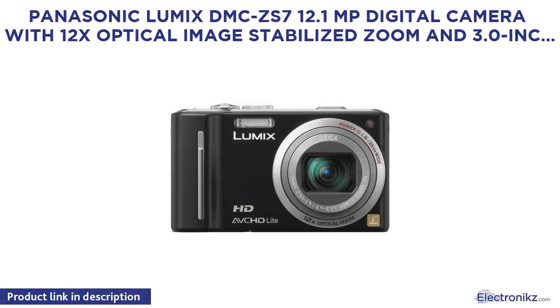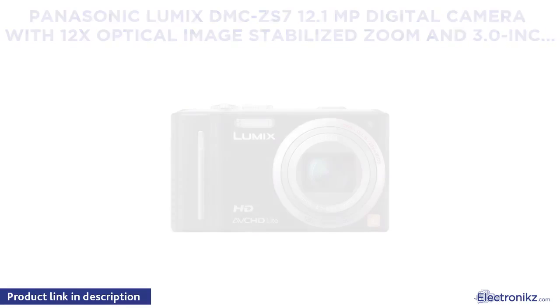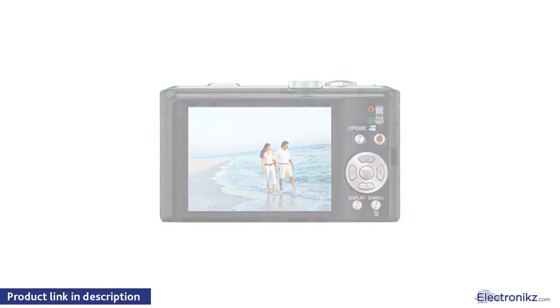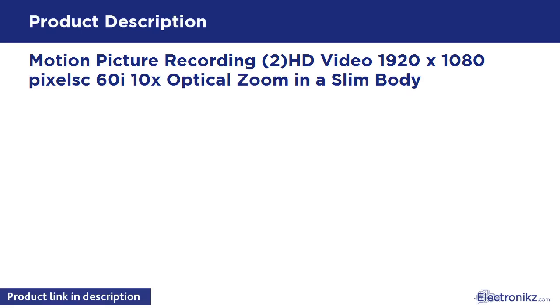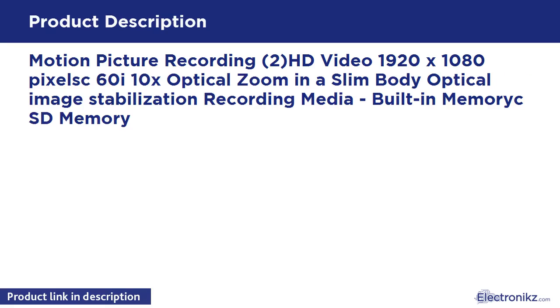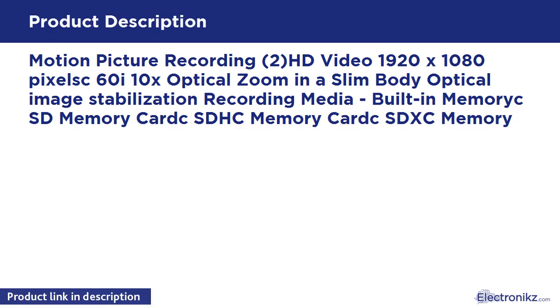Panasonic Lumix DMC7, 12.1 megapixel digital camera with 12x optical image-stabilized zoom and 3.0-inch LCD. Motion picture recording: HD video, 1080 pixels, 60i, 10x optical zoom in a slim body with optical image stabilization. Recording media includes built-in memory, SD memory card, SDHC memory card, and SDXC memory card.